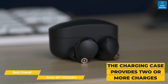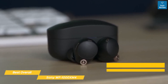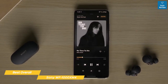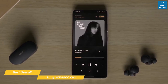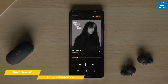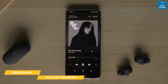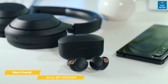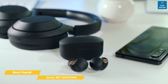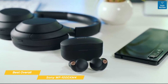The charging case provides two or more charges before you have to juice up the whole set via USB-C or wireless charging, and getting a full charge through a wired adapter takes about 3 hours. To conserve battery, you could turn off both noise cancelling and ambient mode, though keep in mind the richness and fullness of audio is affected when you switch off that active processing. The XM4s are on the pricier side, and a lot of people would be better off saving some money and going with cheaper options like the Element Duo or the Jabra Active 75T.